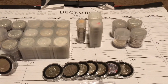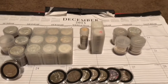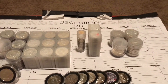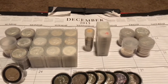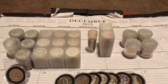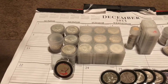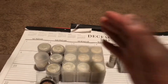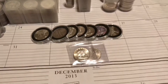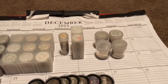Next to those dimes are the quarters — 66 quarters total, and those are all 90% silver. Just to clarify: the only 40% silver coins are the half dollars. Everything else to the right is 90% silver.